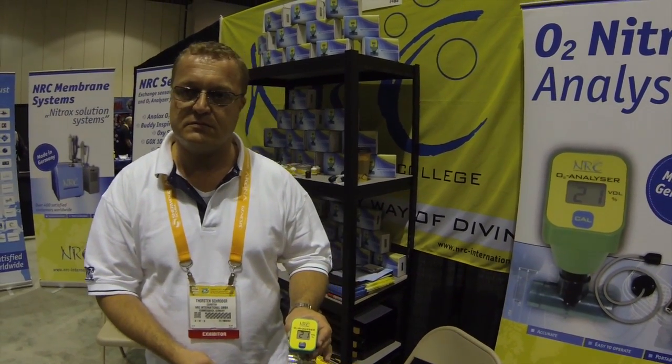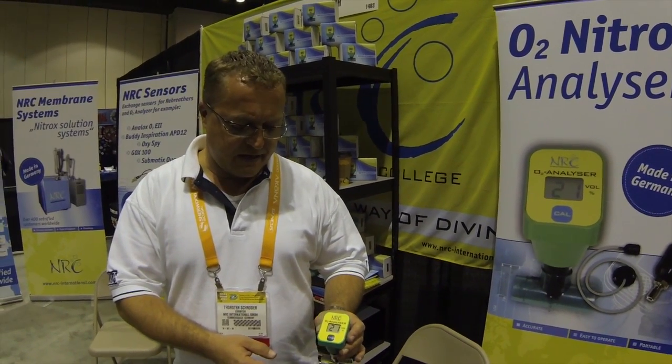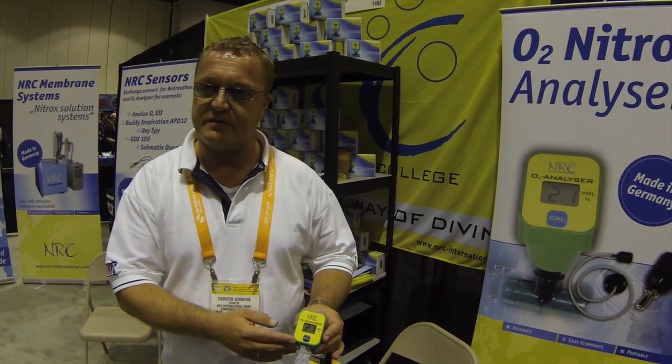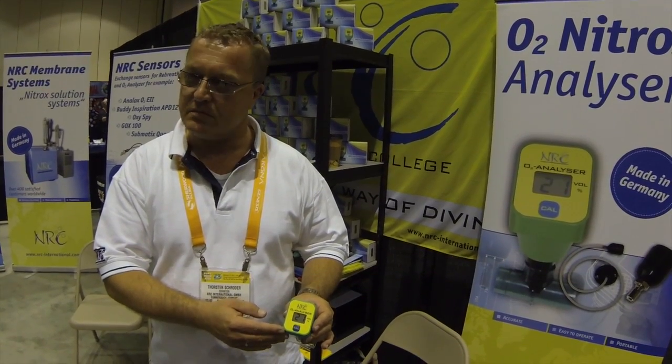Well, it seems like a very small, portable unit. What sort of price point would a typical recreational diver be able to purchase one for here in the States? For the divers, the price will be around $140 US dollars. So this makes it a true entry-level oxygen analyzer.